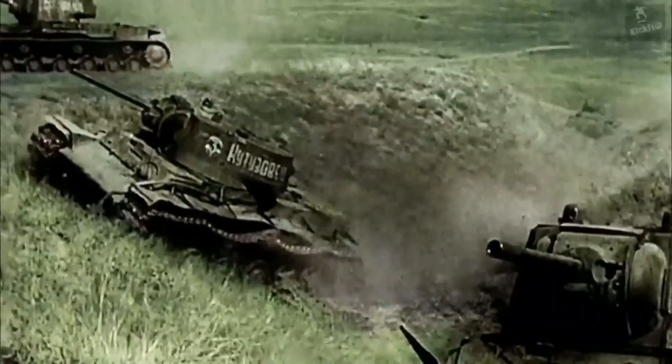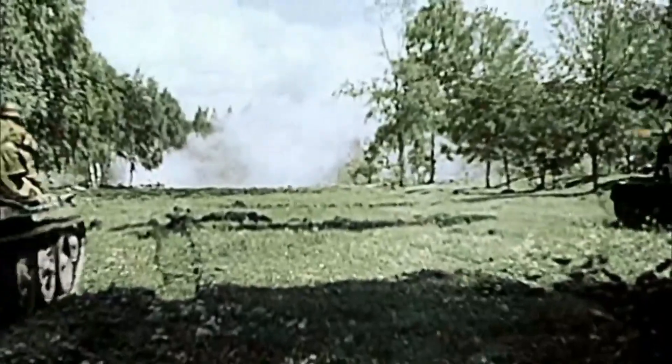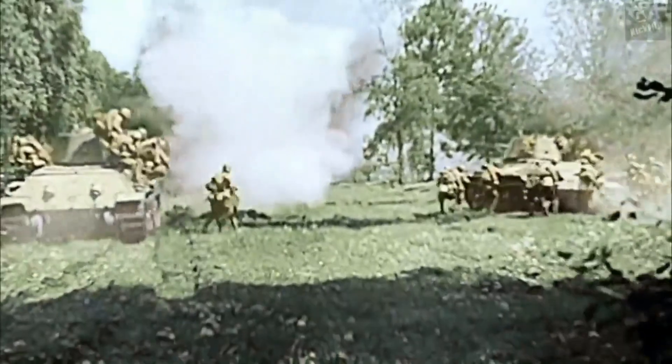Diesel versus gasoline engines. Did you know that the T-34 initially had a gasoline engine version? However, due to the vulnerability of gasoline-powered tanks to fires, the diesel version featuring the V-2 engine became the standard.